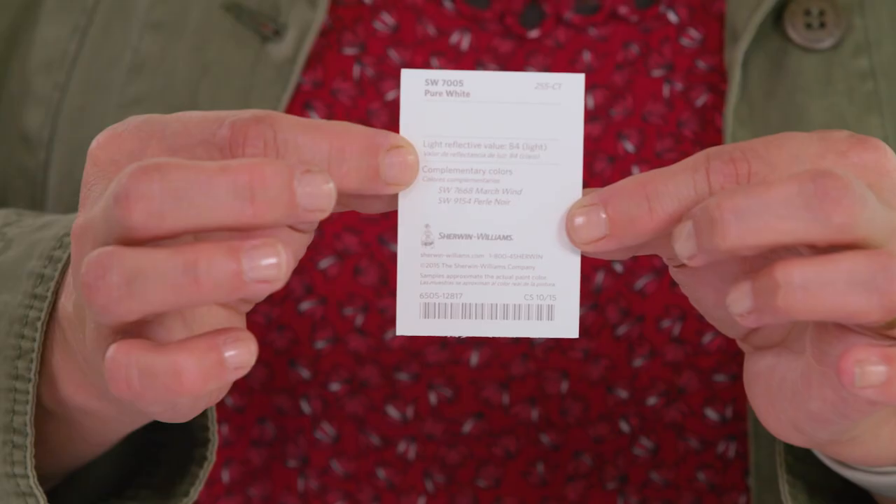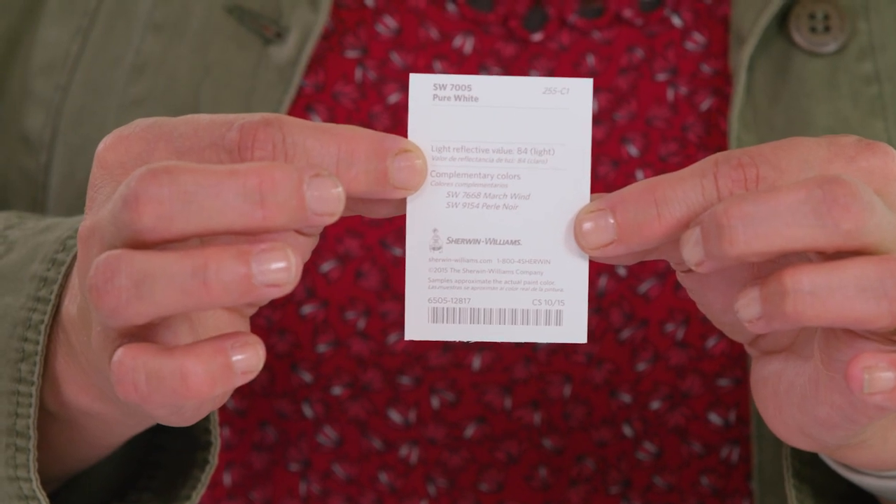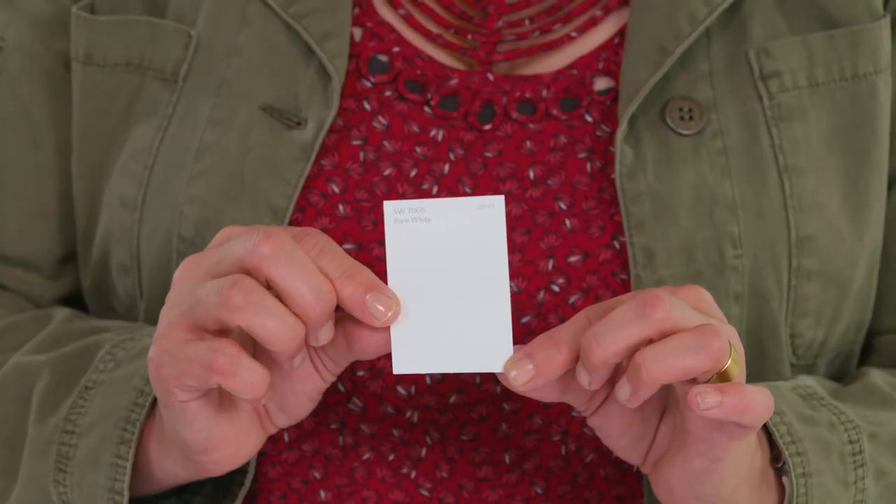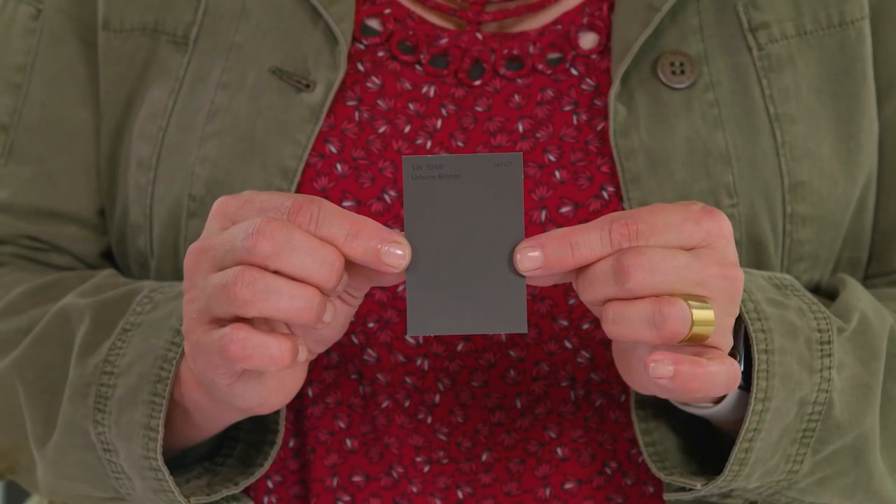And here's another pro tip: on the back of each chip you will see a light reflectance value, or LRV. This number refers to how light or dark a paint color will look on a scale of 0 to 100. The higher the LRV number, the lighter the color; the lower the LRV number, the darker the color.